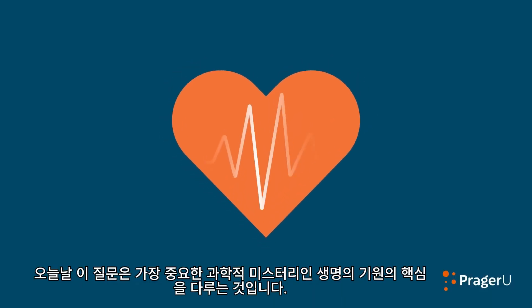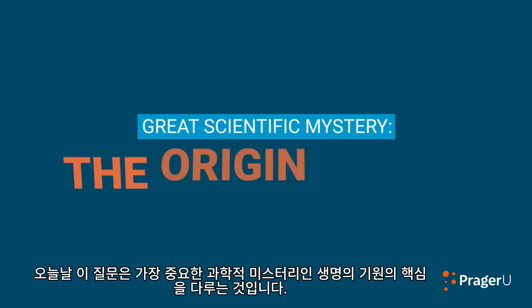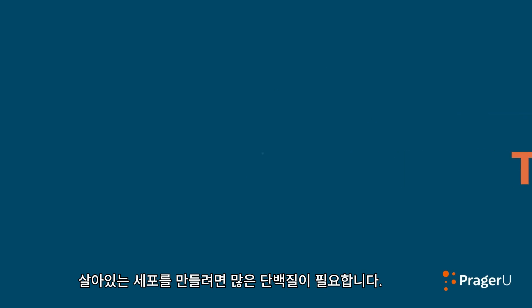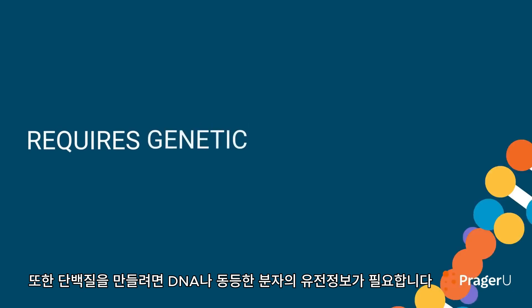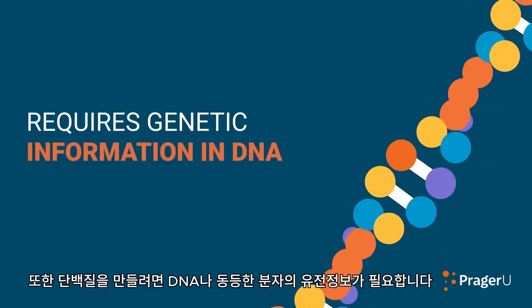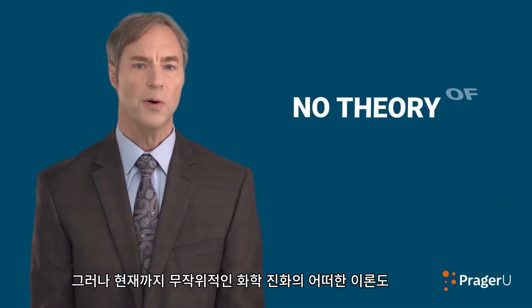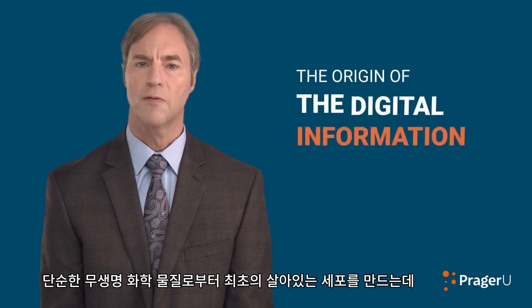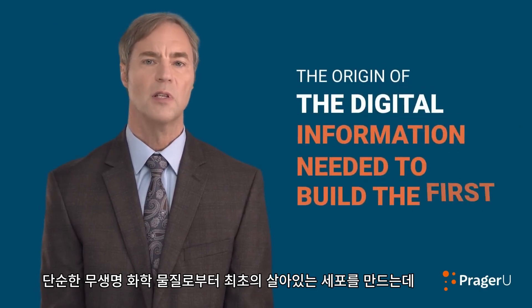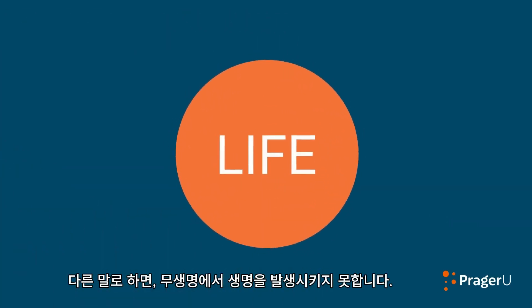Today, this question lies at the heart of a great scientific mystery—the mystery of the origin of life. Building a living cell requires many proteins. And building proteins requires genetic information in DNA or some other equivalent molecule. Yet to date, no theory of undirected chemical evolution can explain the origin of the digital information needed to build the first living cell from simpler, non-living chemicals—in other words, the problem of getting life from non-life.